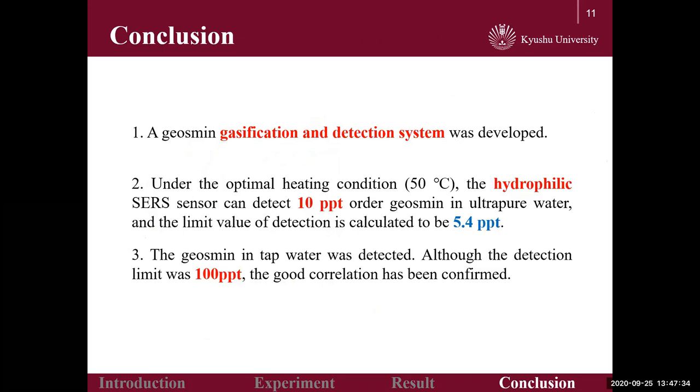Finally, the test data supports the following conclusions. Firstly, a geosmin gasification and detection system has been developed. Secondly, under optimal heating conditions, the hydrophilic SERS sensor can detect 10 ppt geosmin in ultrapure water, and the limit of detection is calculated to be 5.4 ppt. At last, geosmin in tap water was also detected. Although the detection limit was set at 100 ppt, good linear correlation has been confirmed.